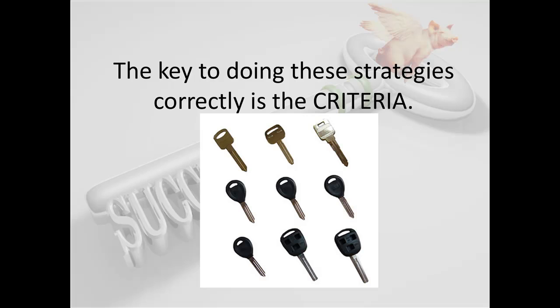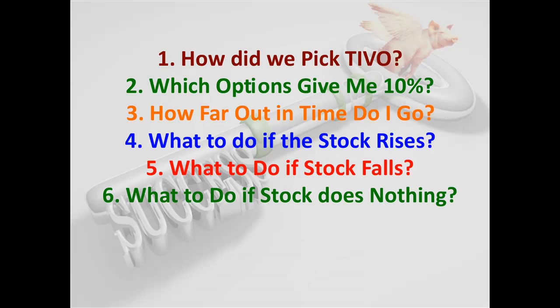The key to this strategy is the criteria. You guys know just enough right now to be dangerous. You understand how the concept works, but what you don't understand is how did we pick TiVo? Why did we pick TiVo instead of Microsoft or Apple or Google? Everybody we know right now wants to trade Google, but it doesn't work in Google right now. It was working in TiVo and maybe 15 or 20 other stocks, so we picked TiVo. Did we even know what TiVo did? No, but it met our criteria. Some people fall in love with stocks — they just want to trade Google or Baidu or Coke because Warren Buffett trades Coke. Our philosophy at Random Walk is you never fall in love with a stock. What stocks do we like? The ones we're making money in. Which ones do we hate? The ones we're not making money in.